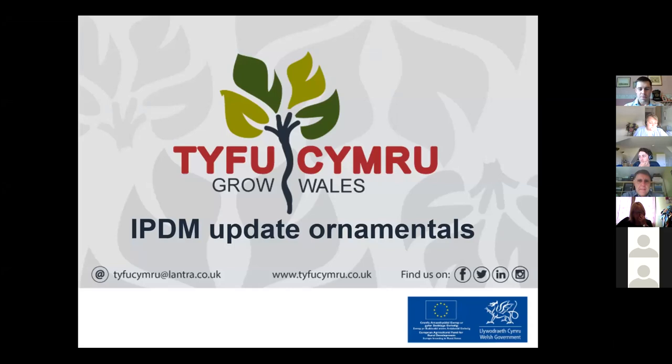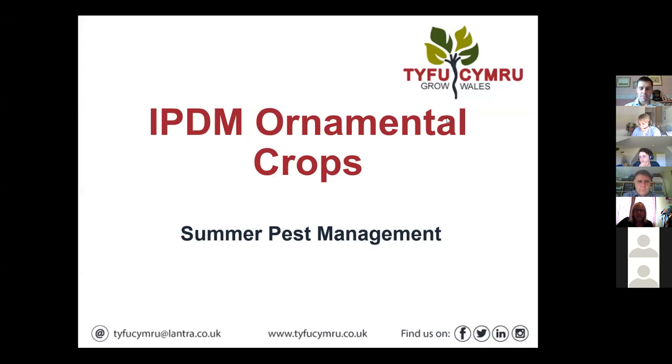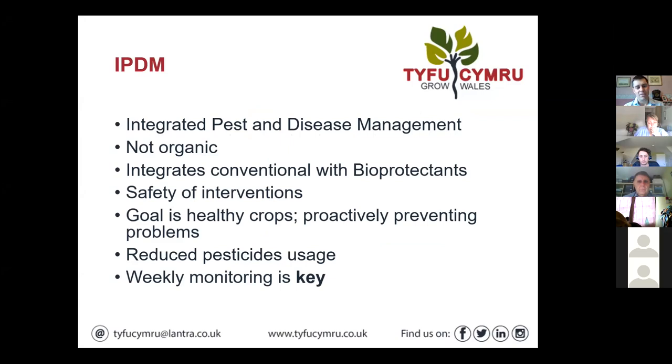This month's IPDM update for ornamentals is focusing on some summer pests. Just some of the principles of integrated pest and disease management to remind ourselves: the overall goal is to keep healthy crops healthy and proactively prevent problems, reducing pesticide usage. Weekly monitoring is really the key to success in achieving all of these goals.